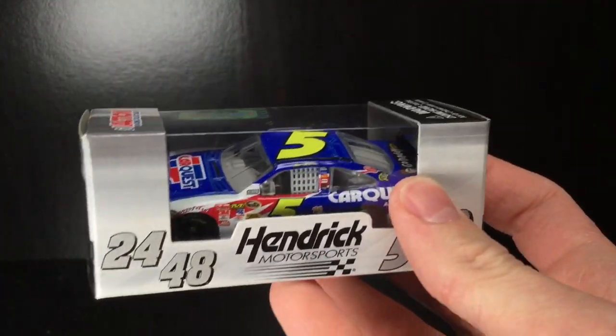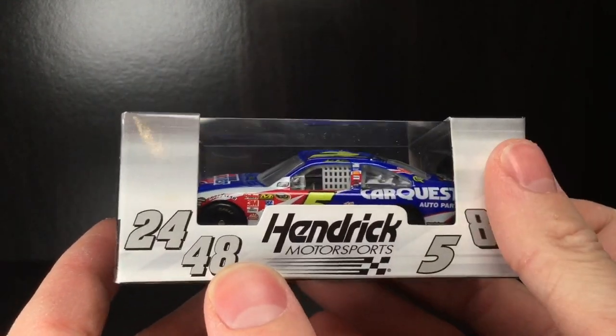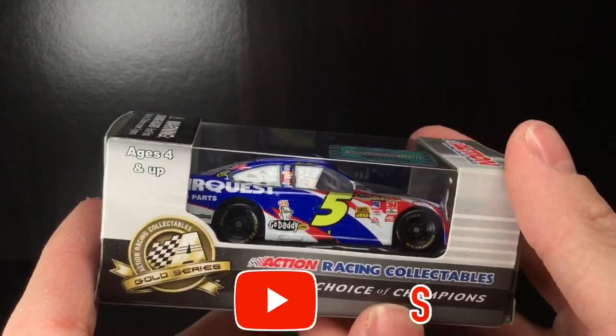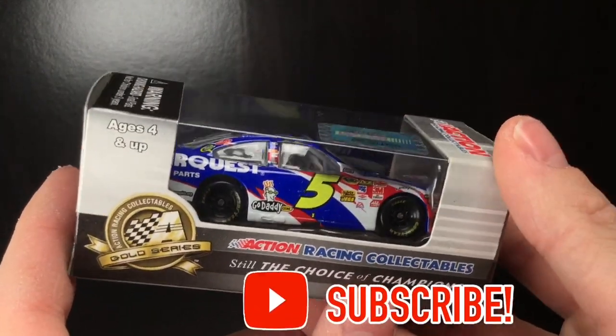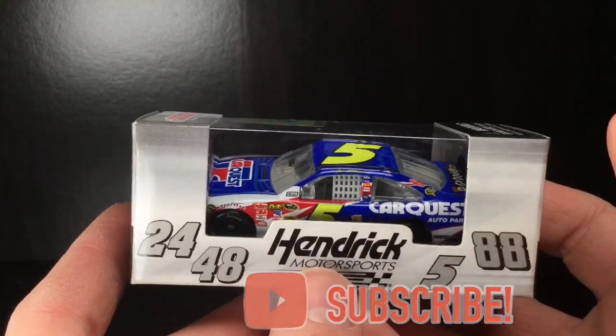Hello folks, it is DieCast Buffan here again with a freaking epic Mark Martin 2010 CarQuest COT Impala. Holy cow. This is a beautiful paint scheme that Mark Martin drove in 2010 for Hendrick Motorsports.